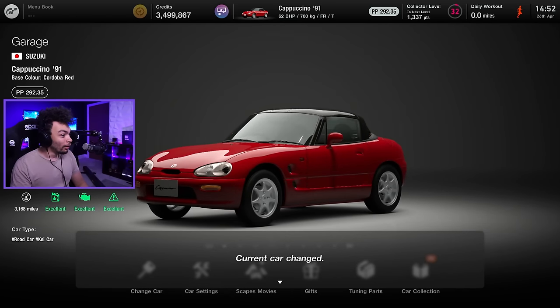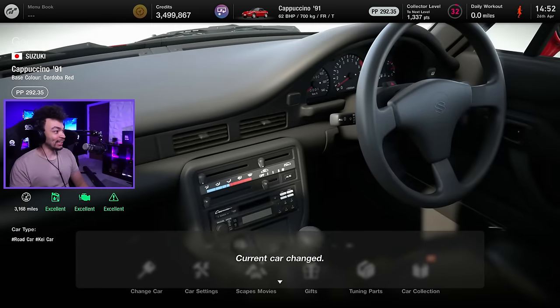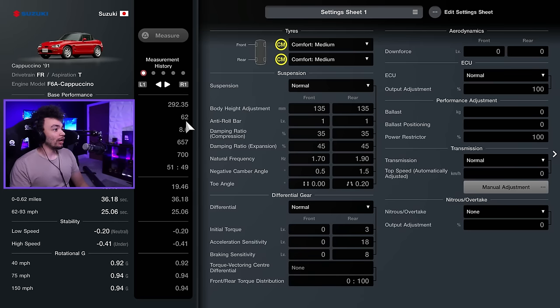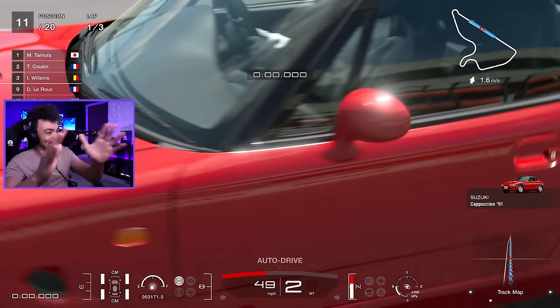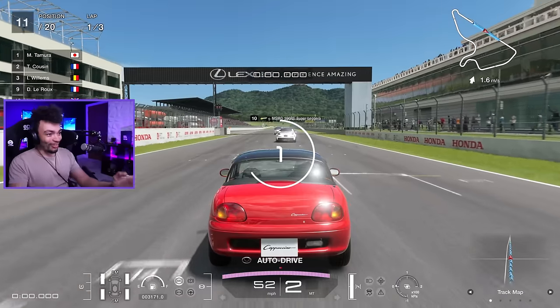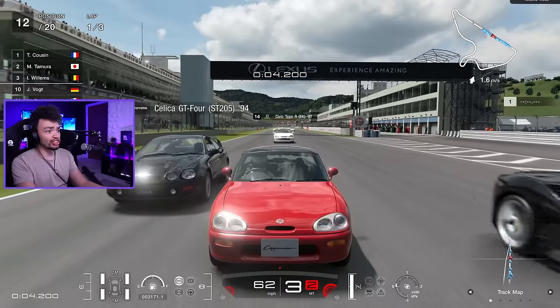Let's have a listen to the Cappuccino. It's so good. I'm actually excited. A little bit of information about this car before we start: it's got 62 horsepower, it weighs about 700 kg. Here we go — the Suzuki Cappuccino on the road for the first time.